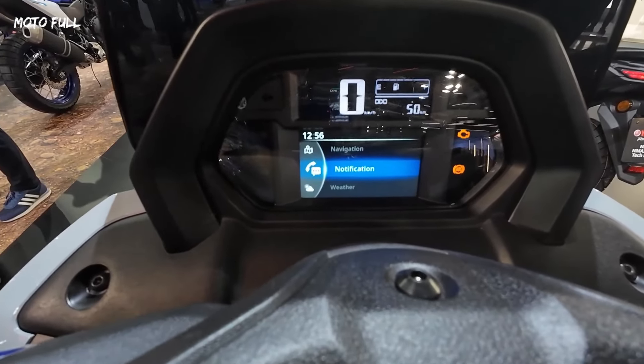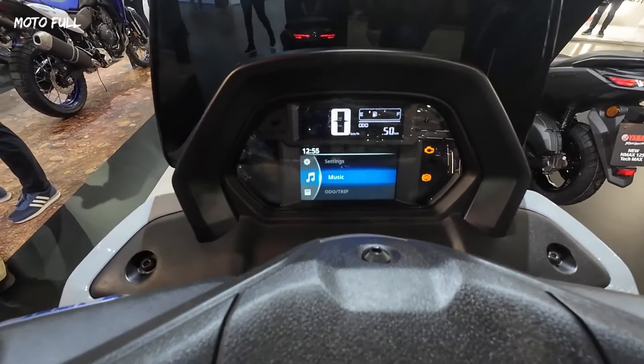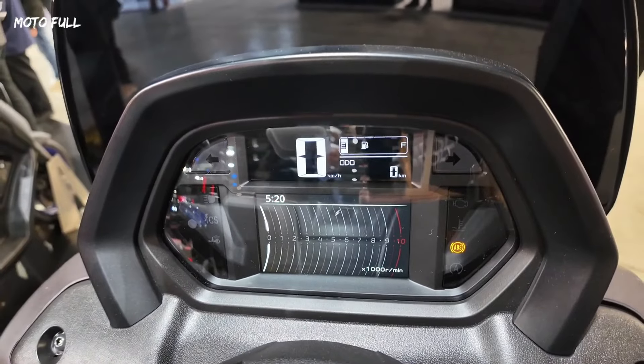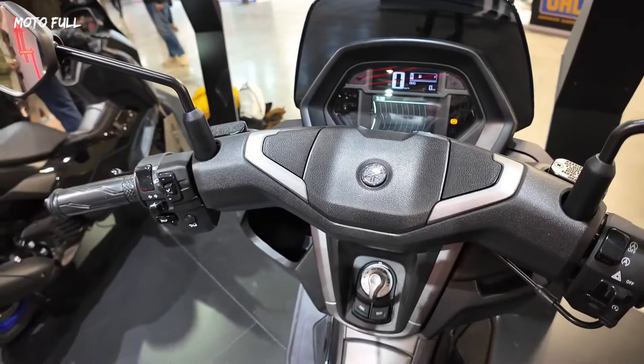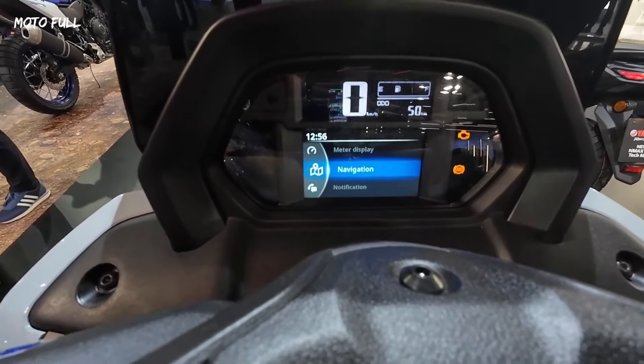The 4.2-inch full-color TFT multi-theme dash offers a high level of functionality including Garmin navigation. Equipped with a link card module, the connected instruments enable you to listen to music, answer incoming calls, view email and SMS notifications and more.